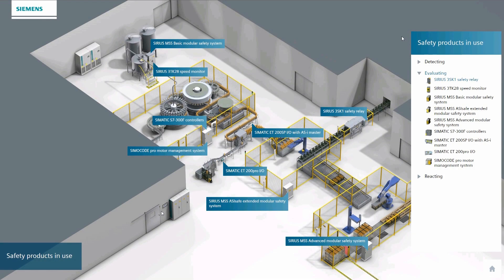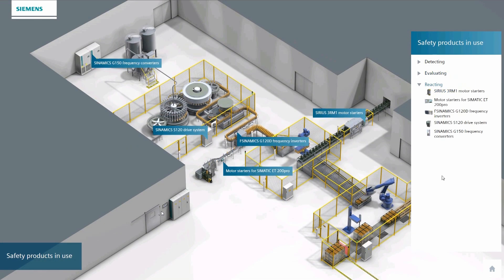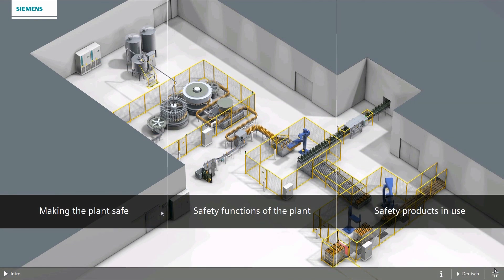All this information is ready for you now — just select a chapter and discover all there is to know about our safety solutions.